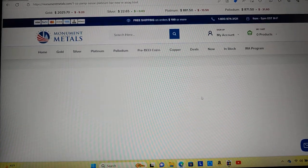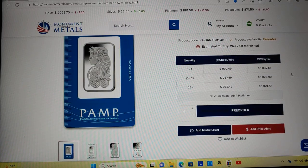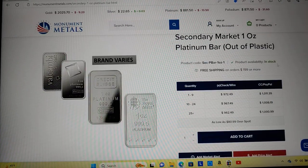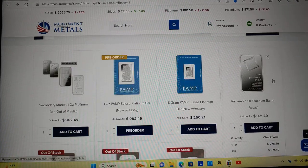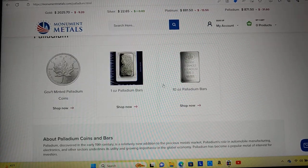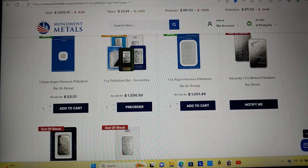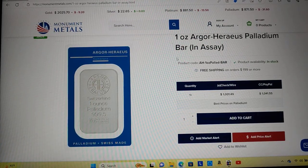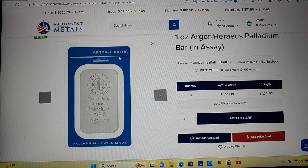Here we've got a beautiful Pamp Suisse platinum bar — you can pre-order that at $992. Monument Metals also has just regular out-of-plastic platinum bars, random ones, starting at $972. That's the first time I've seen platinum under $1,000 as far as physical goes — not the paper price. Palladium is pretty close to that $1,000 mark I've been keeping an eye on. They have an Argor Heraeus bar at $1,001.49.